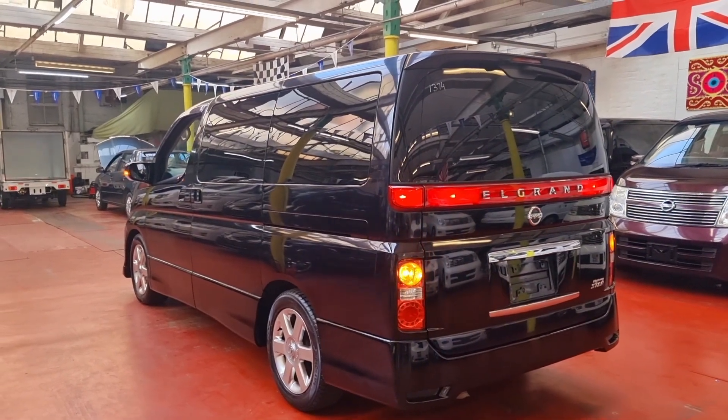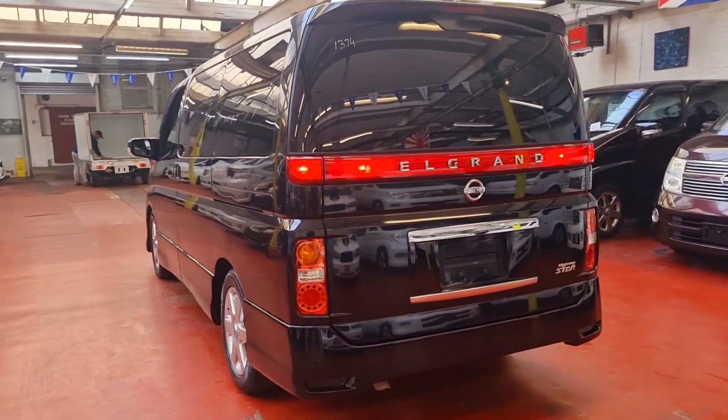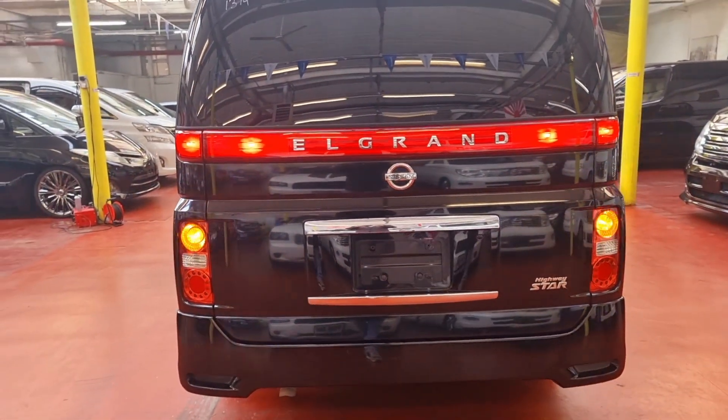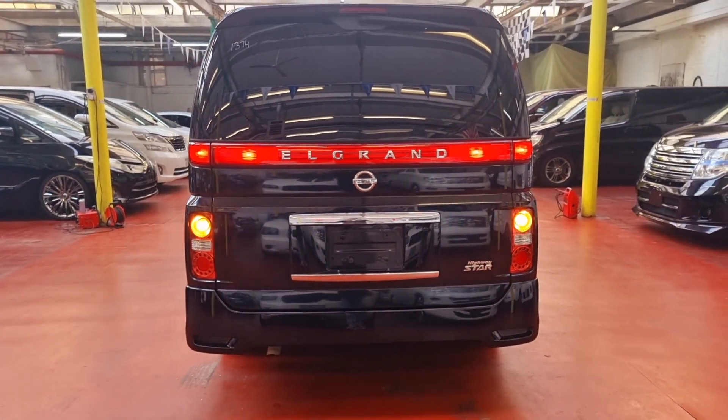It has twin power doors, keyless entry, recliners, roof mount DVD screen — it is quite nice and good spec. This is the very last production of the E50 series, you know, or the E51.